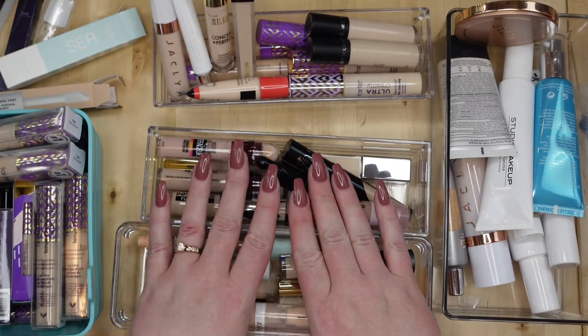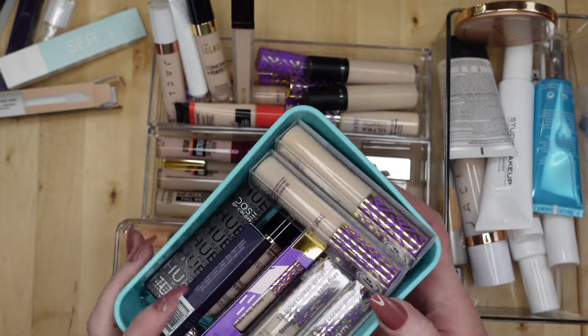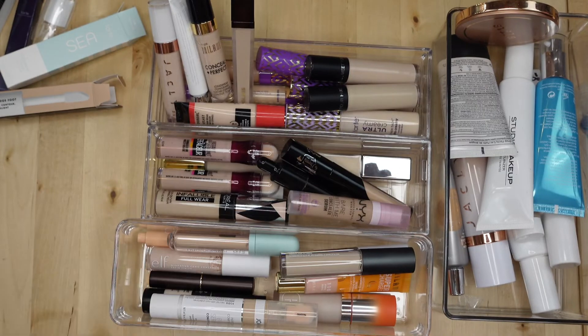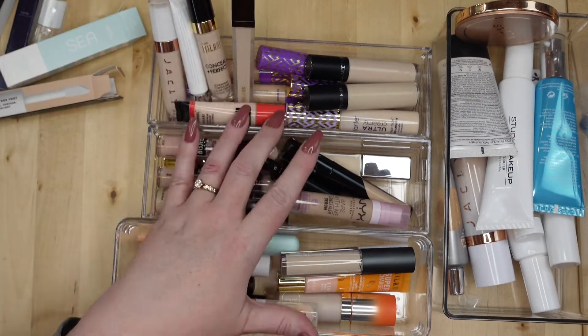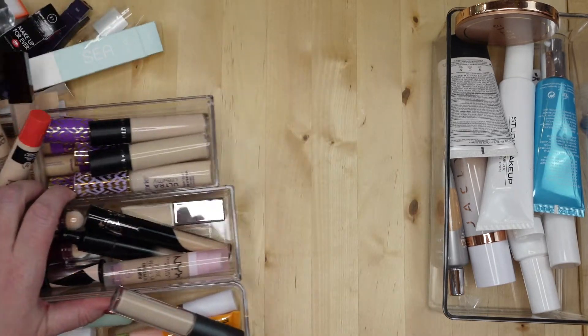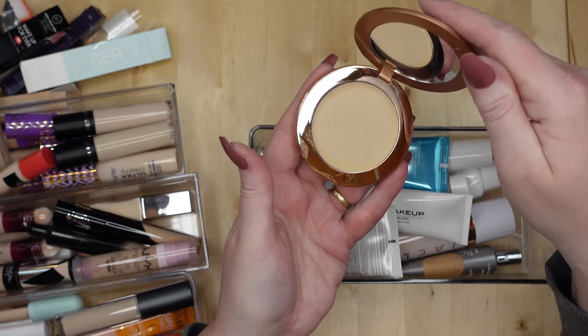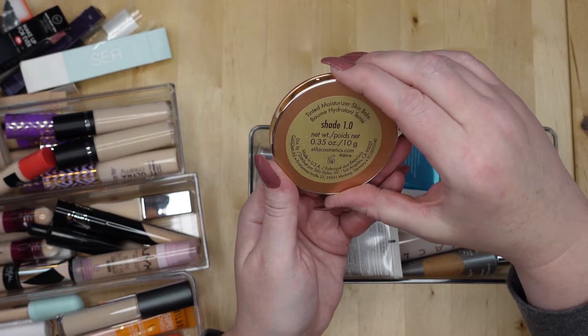So that's concealers — these are my extra duplicates I'll set aside, these are the two I'm throwing away, and I have a couple I'm going to toss in the giveaway. Then these are the skin tints I have.